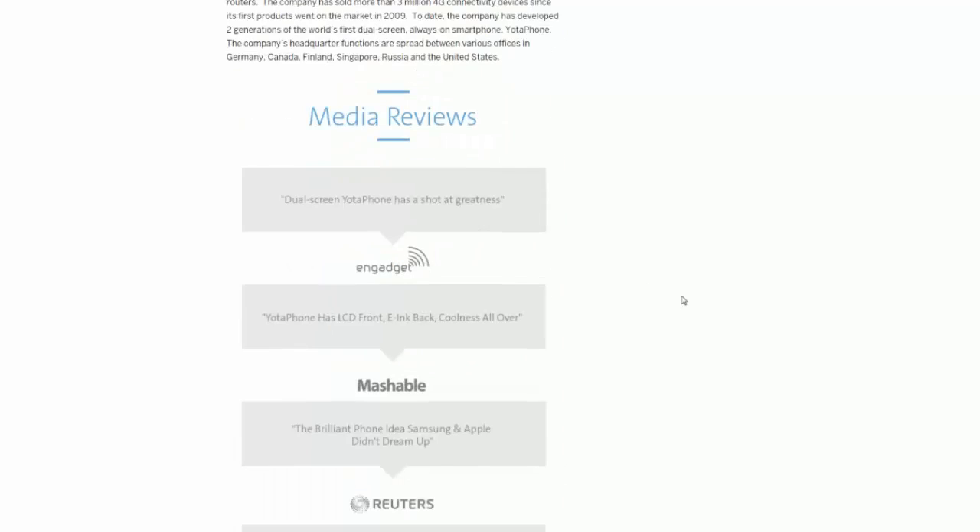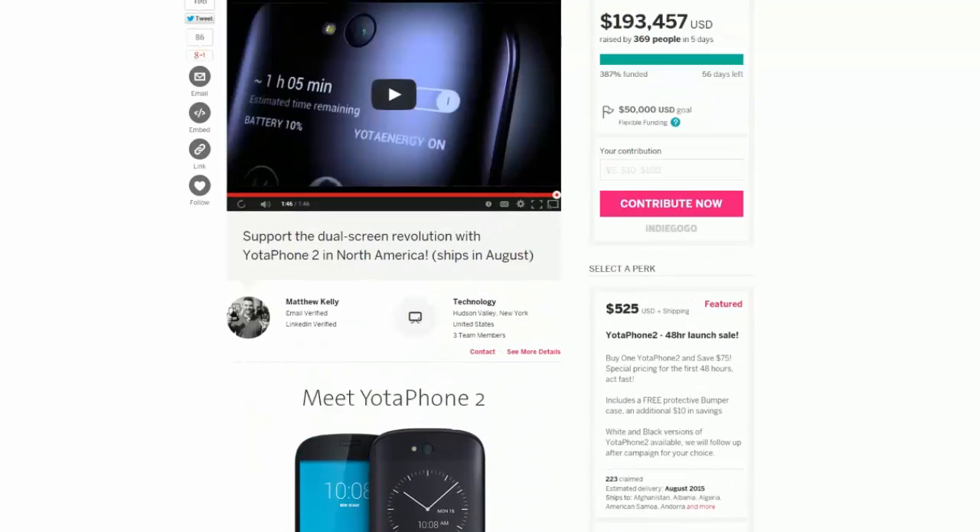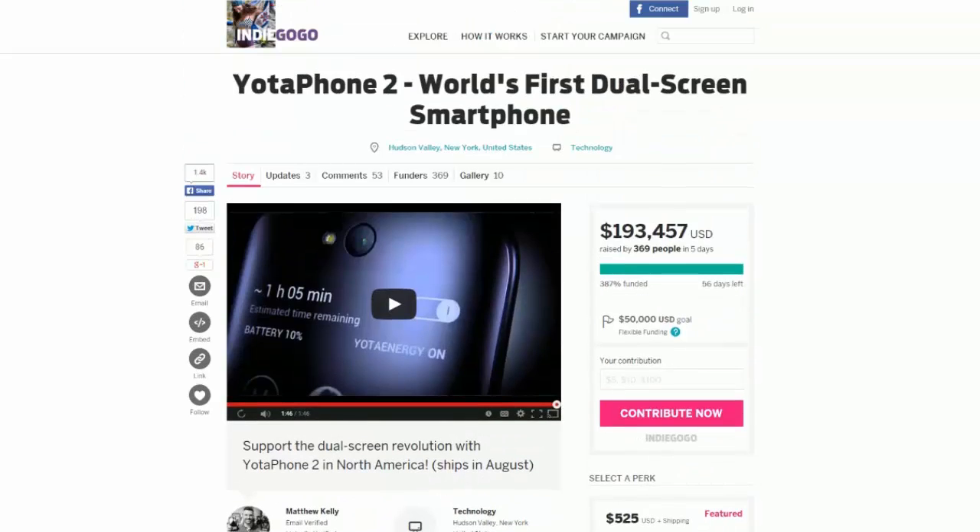Sorry guys for me not being able to speak as well as I usually can, but this is the Yota Phone 2. I will put a link in the description below if you guys want to check it out or contribute to it. Don't forget to leave a like down below so I know to keep making more tech videos, and if you guys want to leave a sub that would mean so much to me so you can see my gameplay, my reviews, and all that cool stuff.